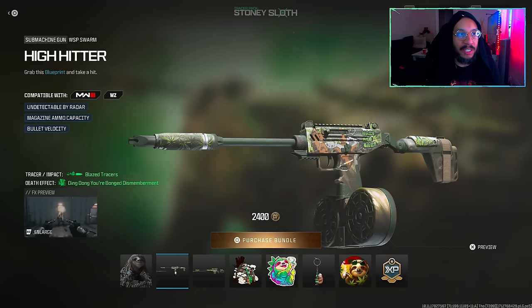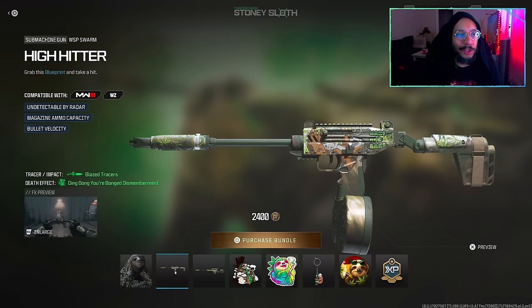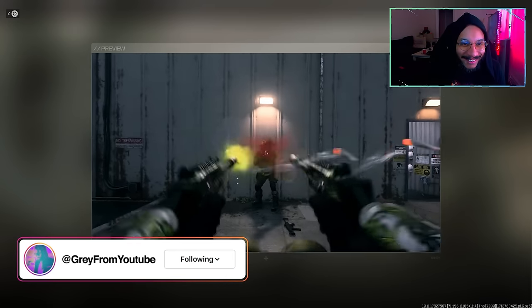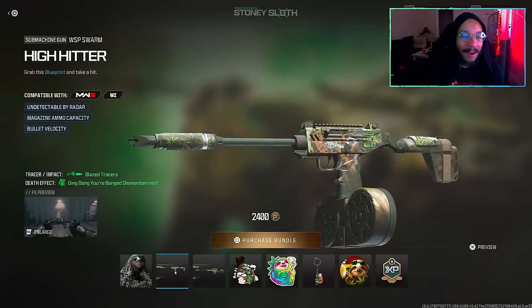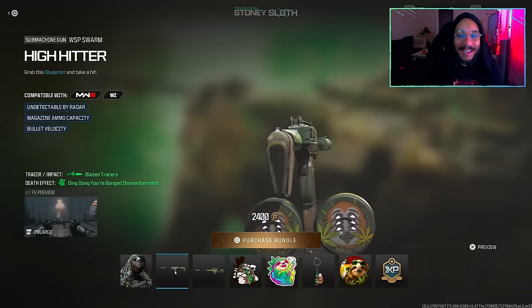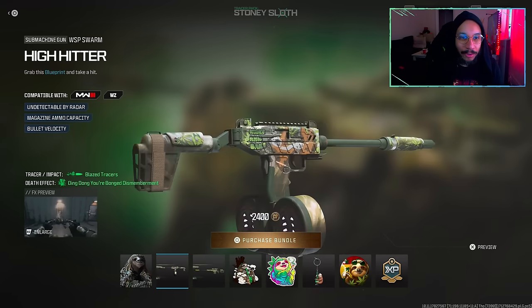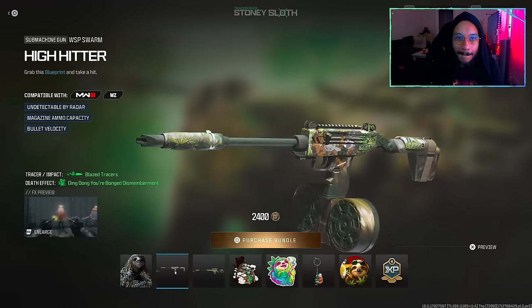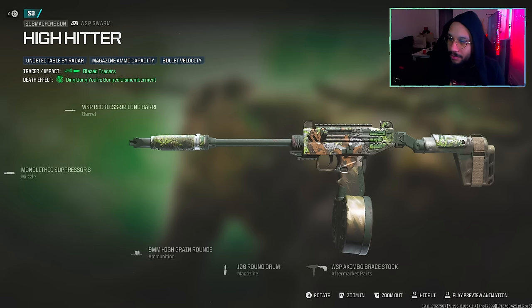Next up, we get a blueprint for the WSP Swarm called 'High Hitter.' It says 'Grab this blueprint and take a hit,' featuring undetectable-by-radar magazine ammo capacity and bullet velocity. The tracers and impact are called the Blazed Tracers, and the death effect is called 'Ding Dong Your Bong,' with dismemberment. Here's a preview — oh wow, look at that! It turns into a bong, I think. The gun has 'Wake and Bake' on the body with a sloth on the magazine drum.